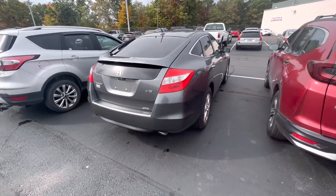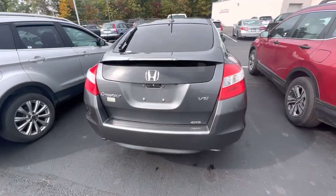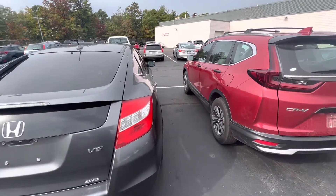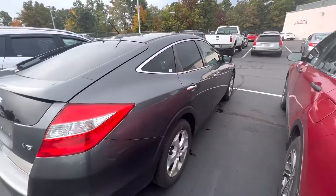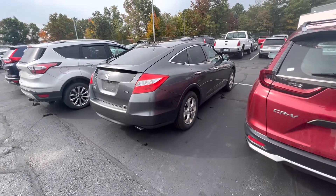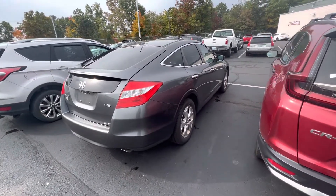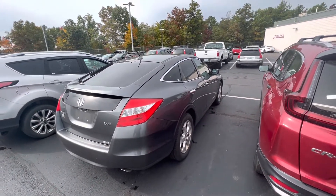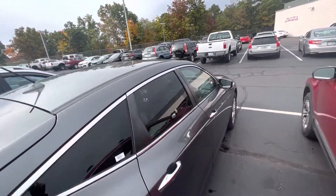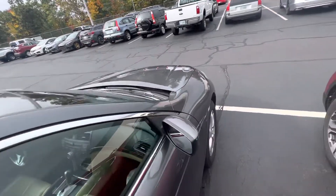This is obviously the V6, sought-after Crosstour. Very hard to find in this good of shape and clean of shape for the year and mileage. It does have navigation, backup camera, Bluetooth — I mean it's loaded. Heated seats, moonroof. For the year it came with all the bells and whistles.